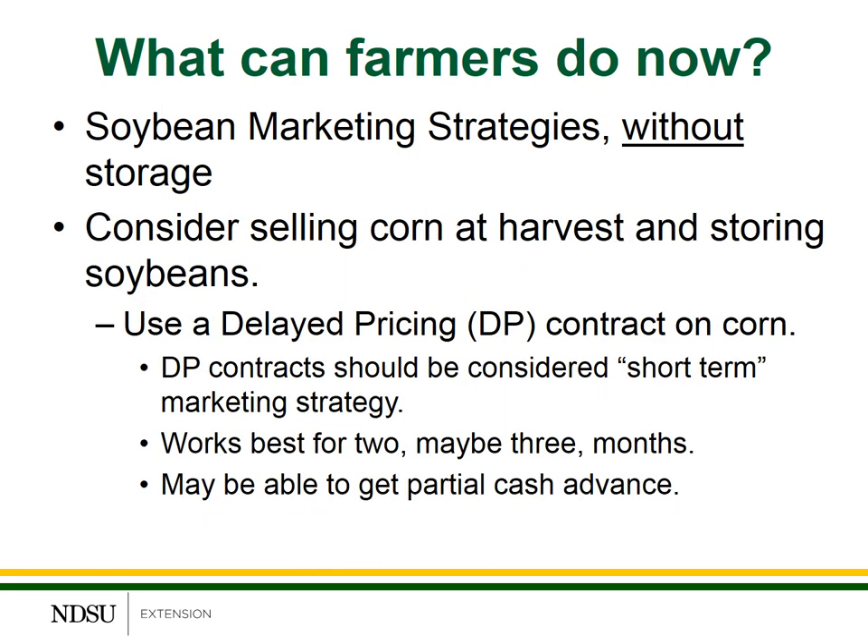Another possibility is to sell your cash corn at harvest, store the soybeans, and then use a delayed pricing contract for the corn. Delayed pricing contracts for soybeans may be difficult to find, but delayed pricing contracts for corn should be available at most elevators. There's going to be an incentive for the local elevator to keep harvest volume and throughput as high as possible, and a DP contract on corn is one way that can be accomplished. Delayed pricing contracts should be considered a short-term marketing strategy — in my view, DP contracts work best for two, maybe three months. You may be able to get some additional cash flow with a partial cash advance when you sign the delayed pricing contract, depending upon the policies of the particular elevator or processor.